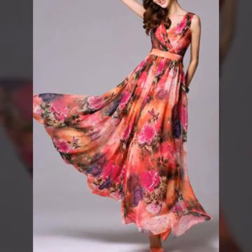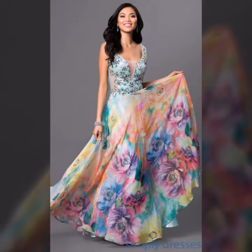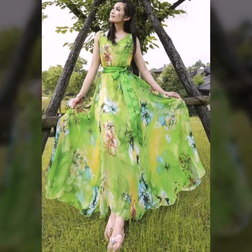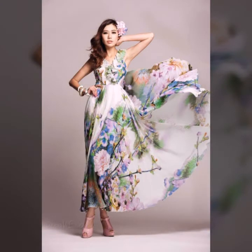Hello everyone, welcome back to my YouTube channel Asia Fashion Vlog. How are you? I hope you are fine and doing well. This is me, Asia, and today I will show you a stylish and very beautiful collection of floral print chiffon maxi. This collection is so beautiful, so attractive, so soft, with cool colors and cool prints — a beautiful collection for summer. I hope you like it.